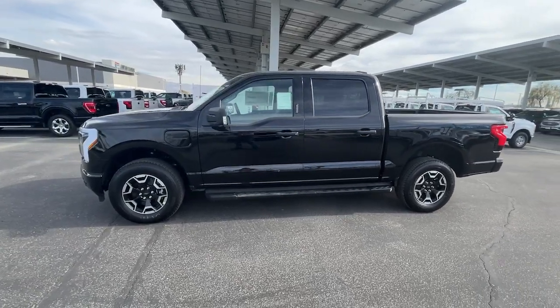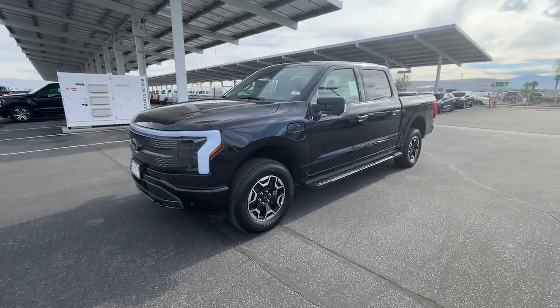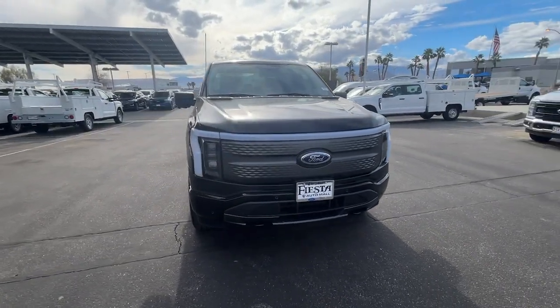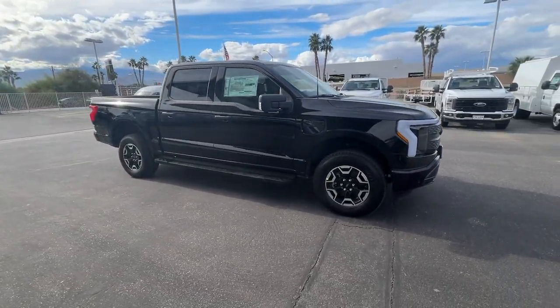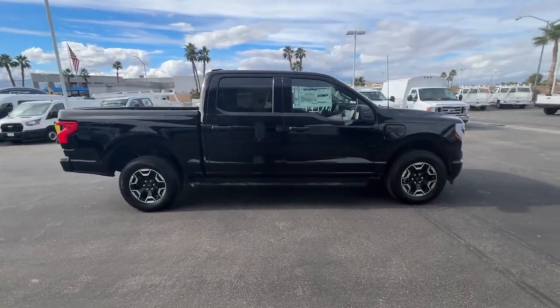Introducing the 2023 Ford F-150. Enjoy a new level of ease and confidence whether at work or play when you're in this F-150. Available features let you customize its hard-working bed, and a unique combination of military-grade aluminum alloy and high-strength steel give you the edge with class-leading towing and payload capabilities.